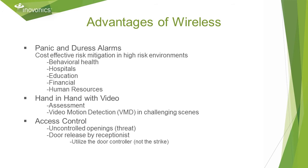InnoVonix is typically deployed in intrusion detection systems and for panic and duress alarm signaling. This provides cost-effective risk mitigation in high-risk environments. We help our customers mitigate risk as part of their overall security plan.